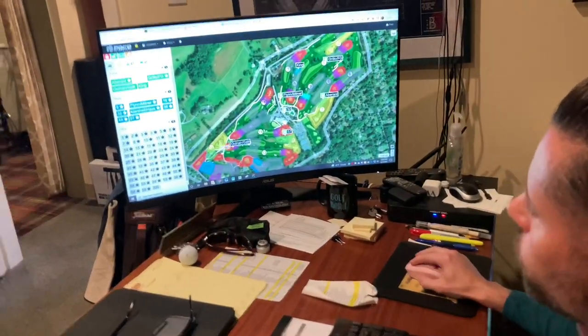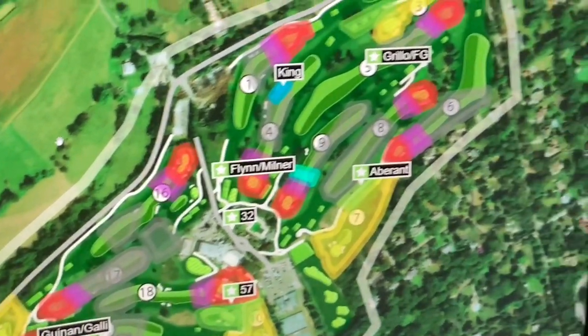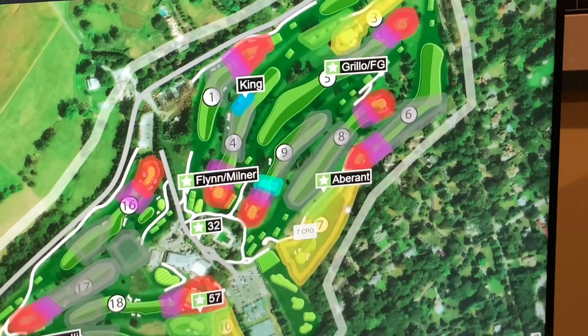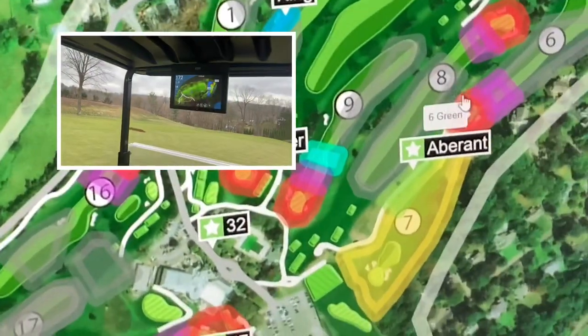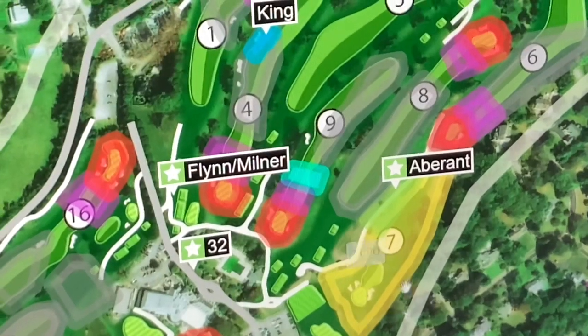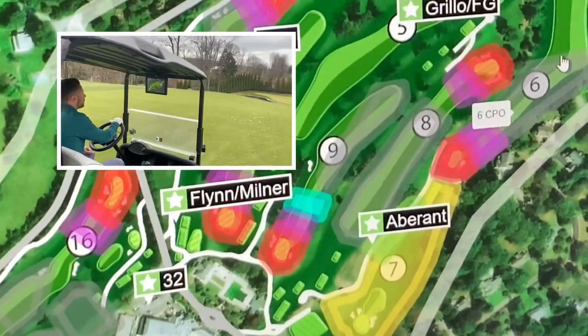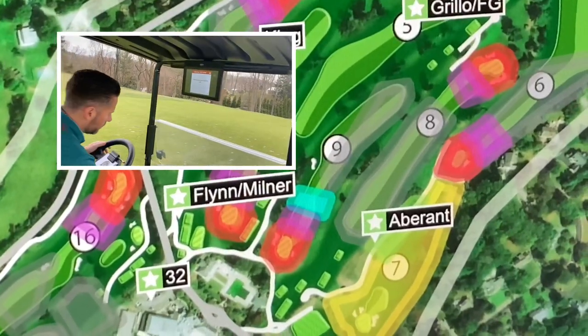Our entire golf course is geo-fenced, meaning that we can separate individual holes and individual areas on the holes into restricted areas. Tees and greens are protected, as well as par threes will be cart path only. As you approach one of these areas, a friendly reminder or chime will come through on the cart's TV screen.